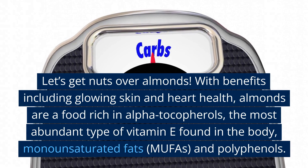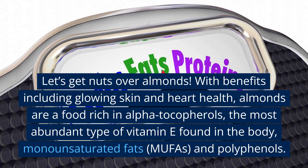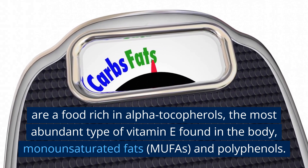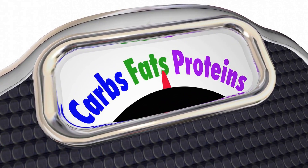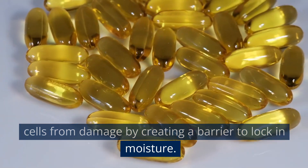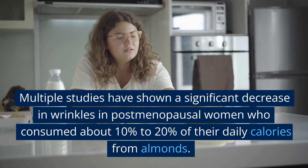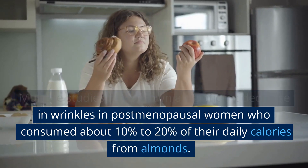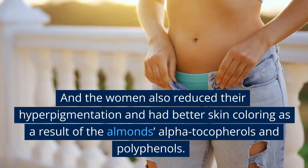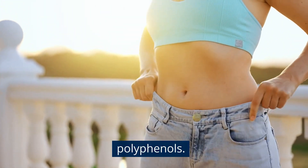6. Almonds. Let's get nuts over almonds! With benefits including glowing skin and heart health, almonds are rich in alpha-tocopherols — the most abundant type of vitamin E found in the body — as well as monounsaturated fats (MUFAs) and polyphenols. Vitamin E is found in our skin oil and helps protect cells from damage by creating a barrier to lock in moisture. Multiple studies have shown a significant decrease in wrinkles in postmenopausal women who consumed about 10–20% of their daily calories from almonds, and the women also reduced hyperpigmentation and had better skin coloring.